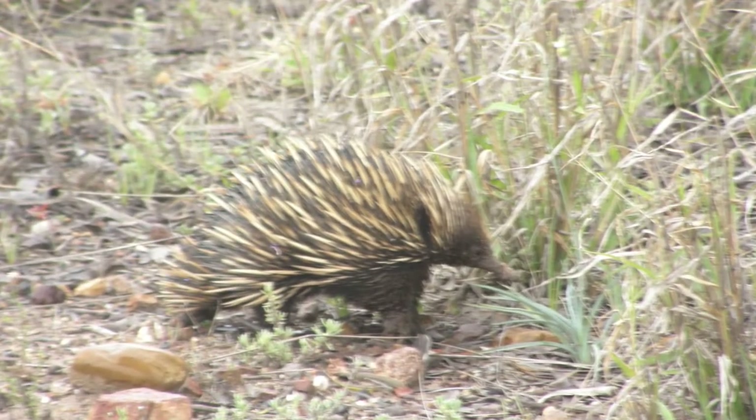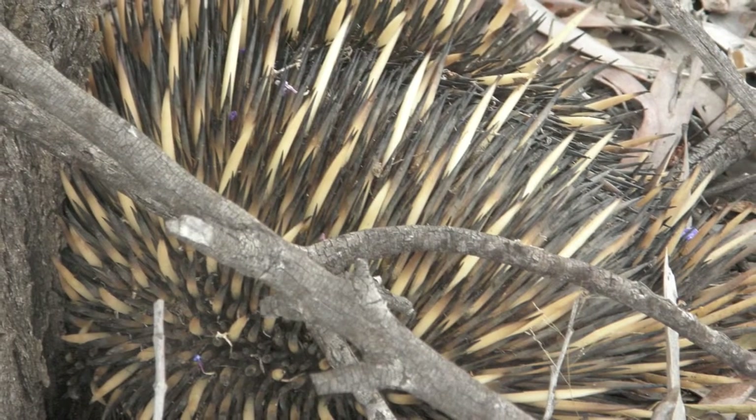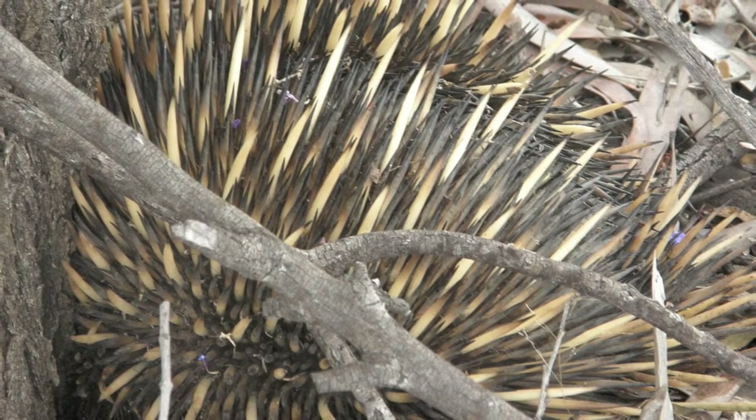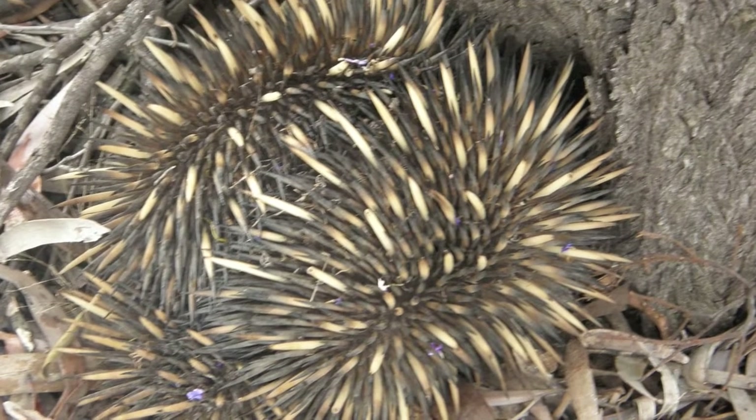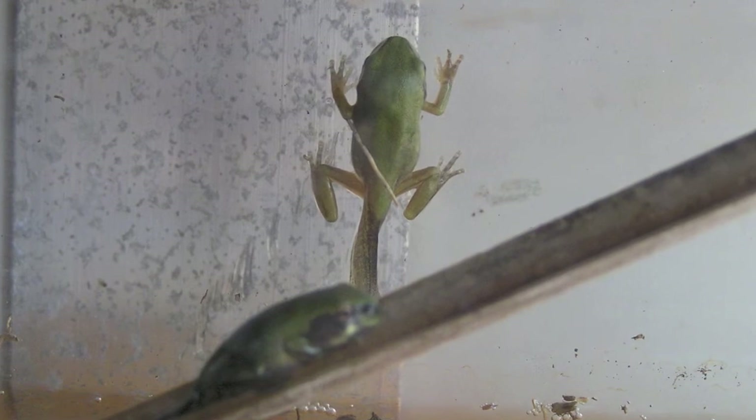An echidna, up quite close, and then he immediately went into a ball with very sharp spikes and spines showing. It was totally immovable, so we only satisfied ourselves with taking photos.